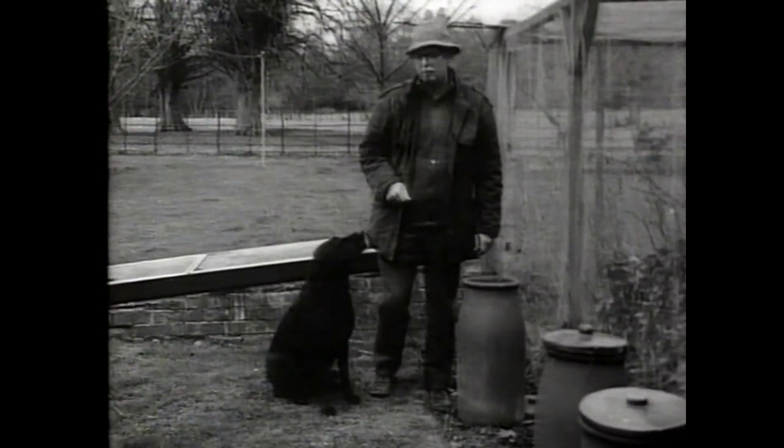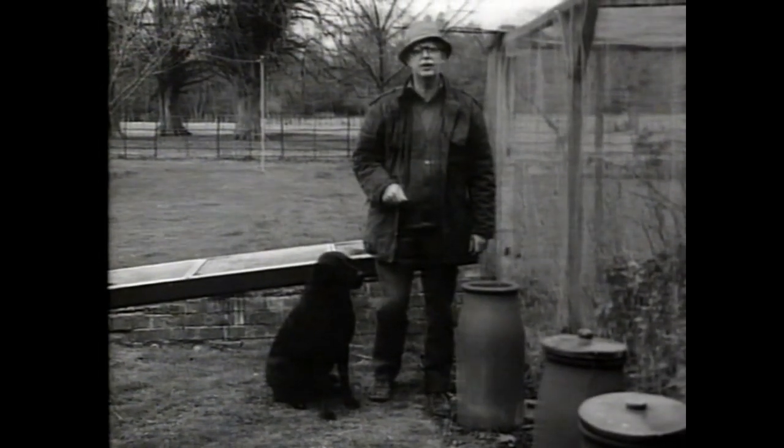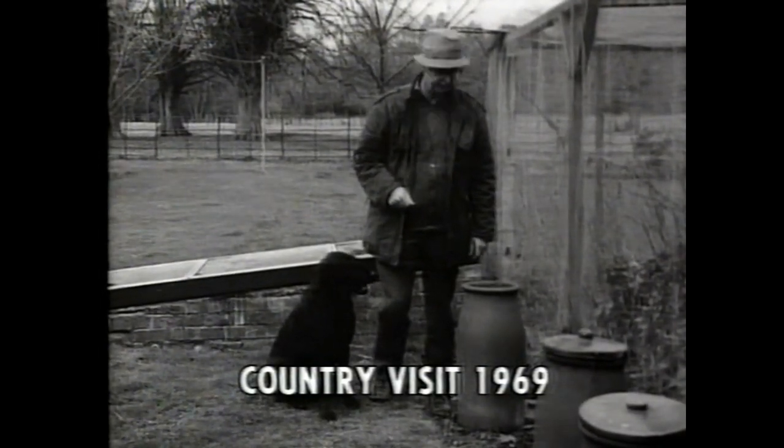I'm Jack Hargreaves and this is my dog Bess. We live right in the country. Why don't you come and visit us?